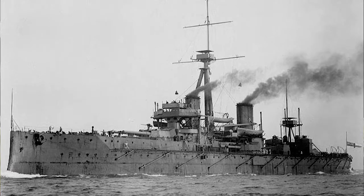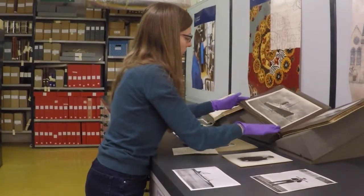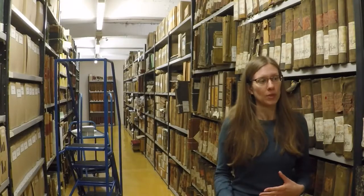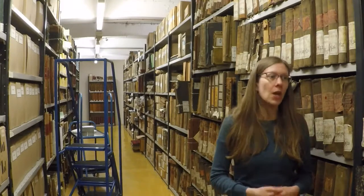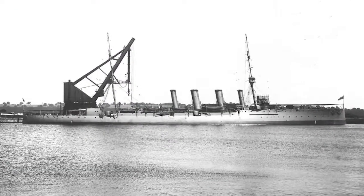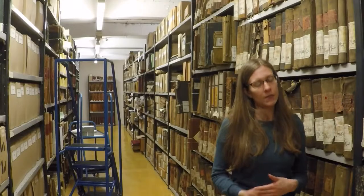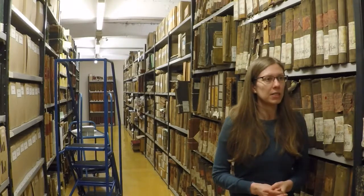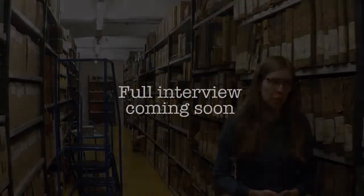We also have records from various Clydeside shipping companies. Looking at some of the ships that were constructed on the Clyde that went to fight at the battle — it's something like 42% of the ships involved at the Battle of Jutland were built on the Clyde. So we have a number of records relating to those ships here in the University Archives, which lets us get quite an interesting, multi-level, multi-vocal picture of what's going on at something like Jutland.